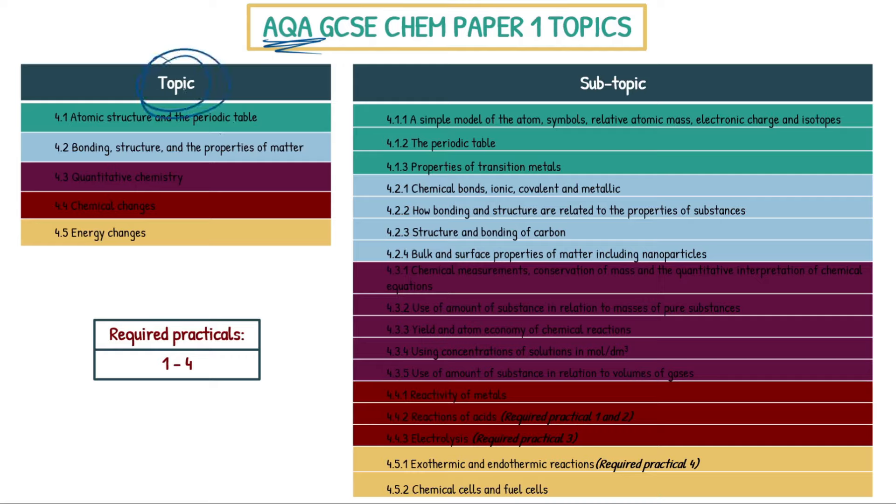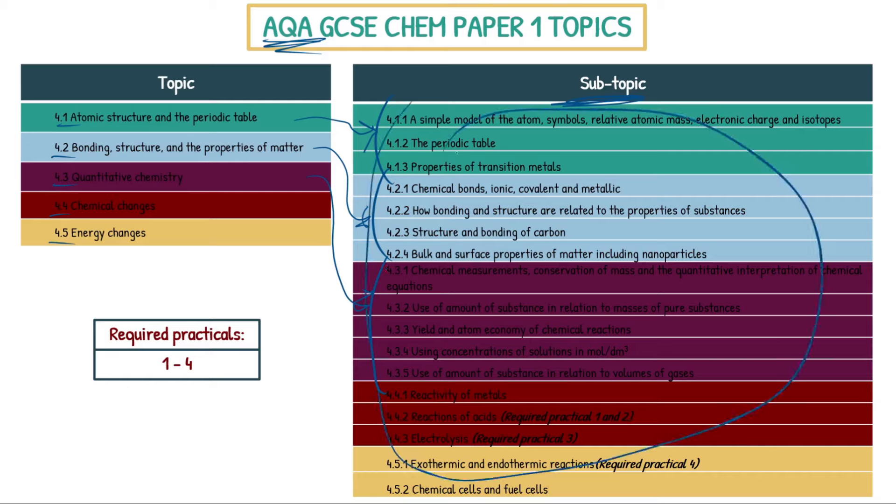I've color-coded these topics. There are five different topics: 4.1 Atomic Structure and the Periodic Table, 4.2 Bonding Structure and the Properties of Matter, 4.3 Quantitative Chemistry, 4.4 Chemical Changes, and 4.5 Energy Changes. These are the overarching topics, which can be broken down further into subtopics — color-coded in cyan, light blue, purple, and so on. All of these subtopics is the information you can be tested on within Paper 1.